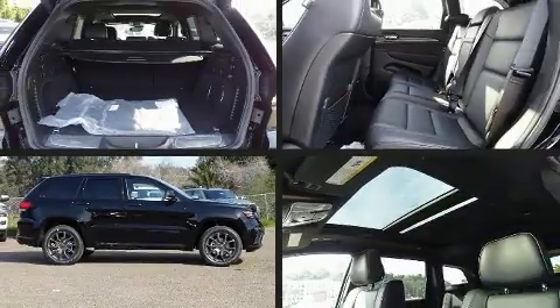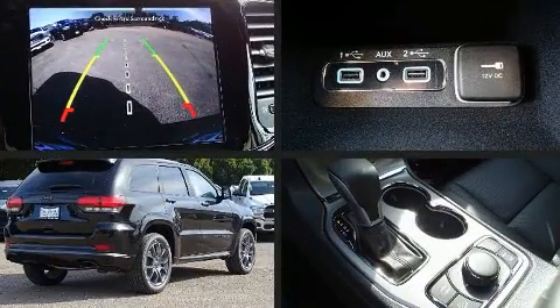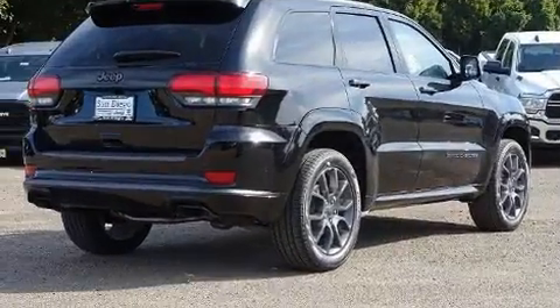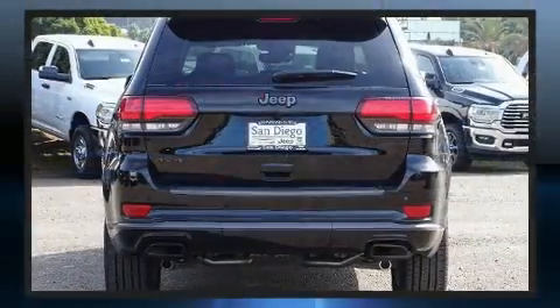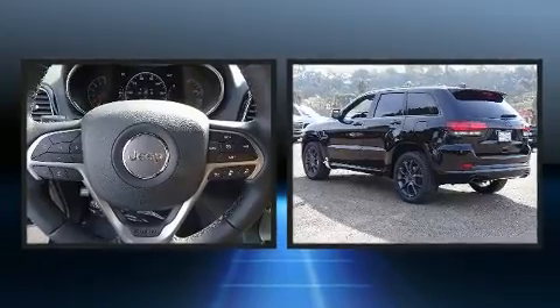Load your family into the 2020 Jeep Grand Cherokee. Jeep infused the interior with top shelf amenities such as front and rear reading lights, a trip computer, an outside temperature display, front fog lights, a power rear cargo door, and voice activated navigation.